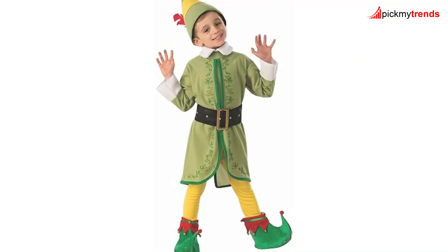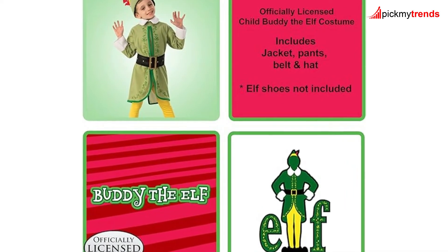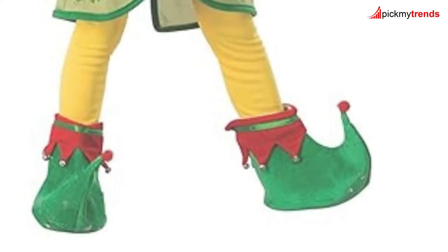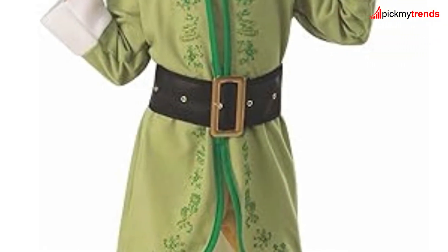For a classic Buddy the Elf look, we have Ruby's Child's Elf Buddy Costume! This set includes a long-sleeved tunic top, belt, yellow pants, and of course the iconic elf hat with a red feather! Remember to use the Ruby's Child's Size Chart for the best fit! Perfect for Christmas, Halloween, or even school plays, this costume brings the magic of the holidays to life!